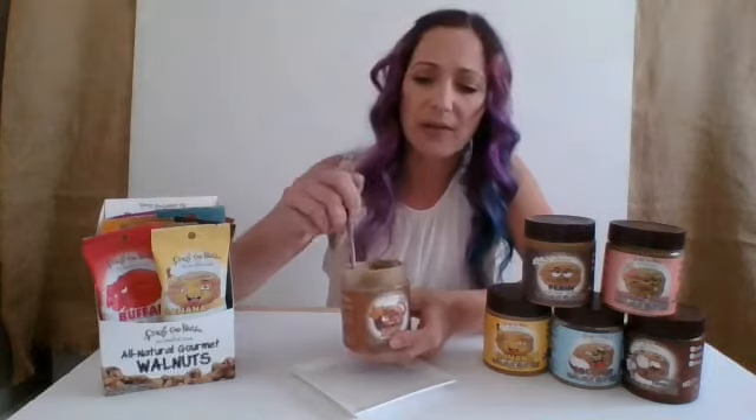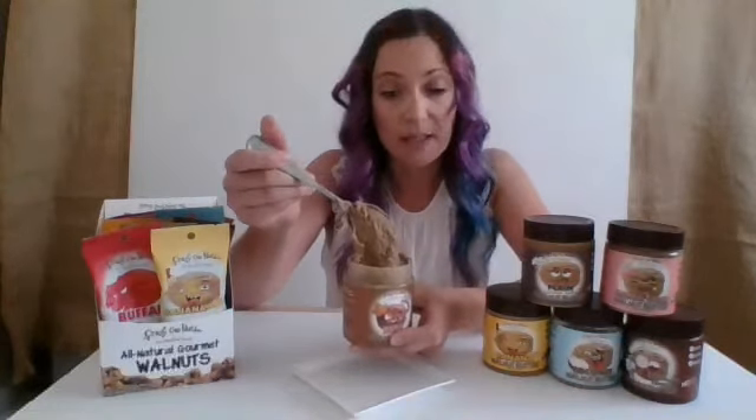There are a lot of studies regarding walnuts and health. If you want to learn more about that, you can go to californiawalnuts.org — they have a lot of studies posted there. This is super healthy for you because it's made largely of just walnuts.